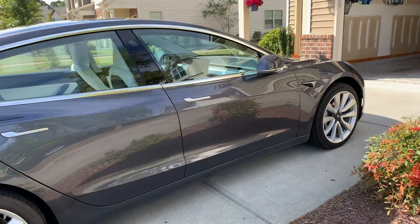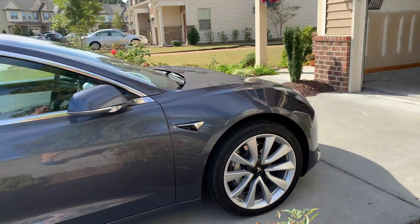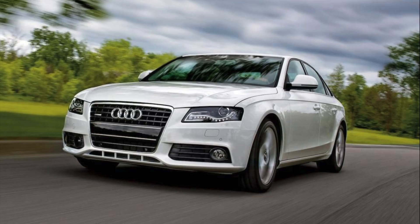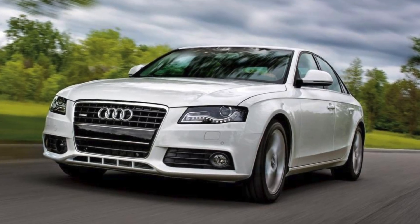Welcome back guys. In this video I want to explain how much it costs to charge a Tesla Model 3 at home, in contrast to a comparable vehicle like the Audi A4. Let's get started.